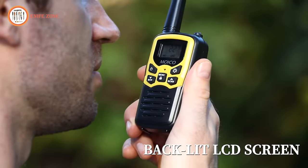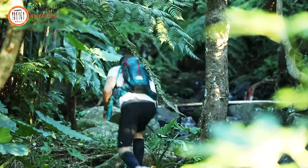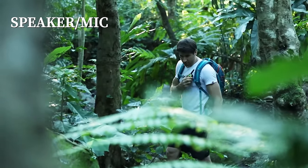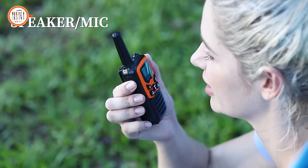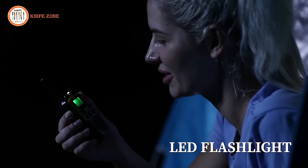Compact, durable and drop-proof, Moiko walkie-talkies are designed to withstand rugged outdoor conditions, making them perfect companions for family games or outdoor expeditions. Stay connected and explore with confidence using Moiko walkie-talkies. Ideal for hands-free operation during camping adventures or navigating crowded environments like supermarkets.